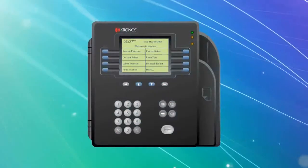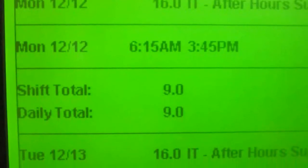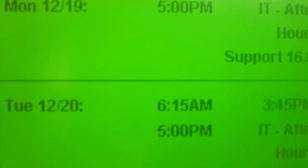Whenever you go to clock in or clock out, your badge will keep up with those timestamps and can provide you with information concerning your CTO, and gives you the ability to view your schedule and time card. Also, if there's computer access your position requires, you will need your badge in order to process any requests for that access on our systems.